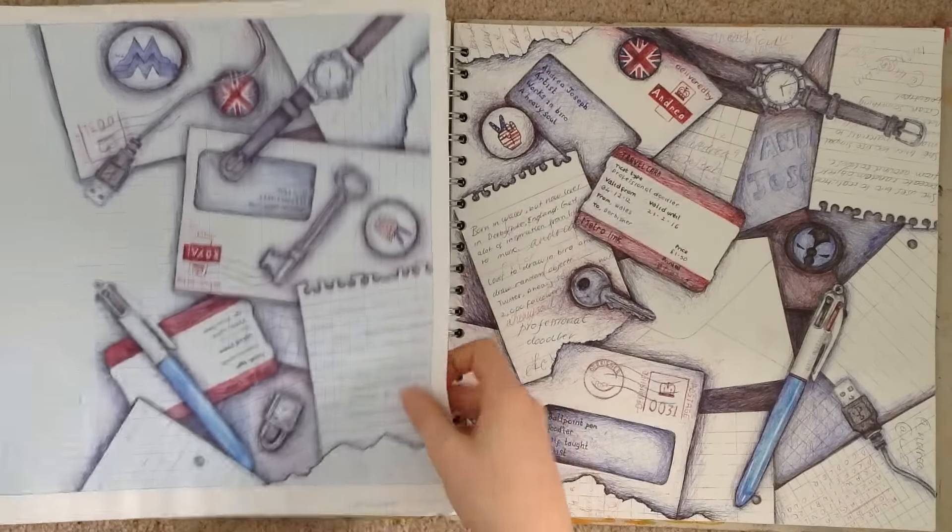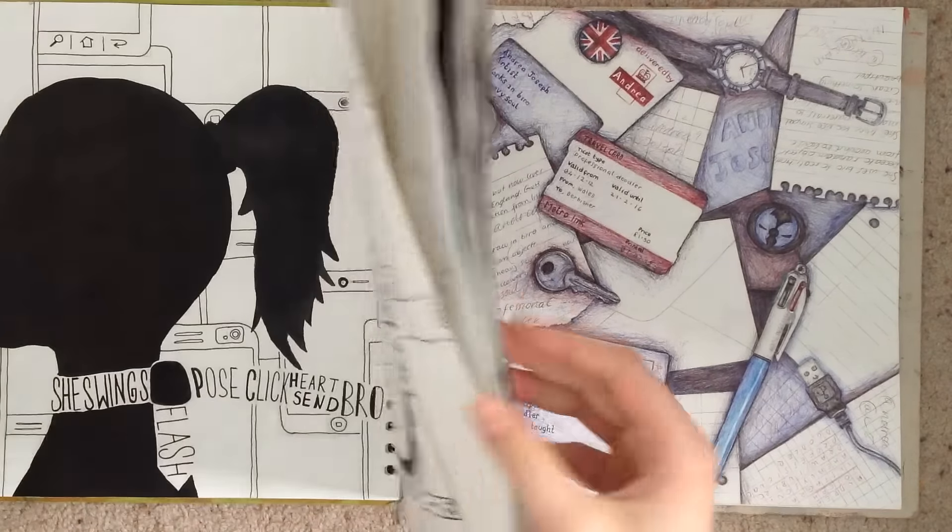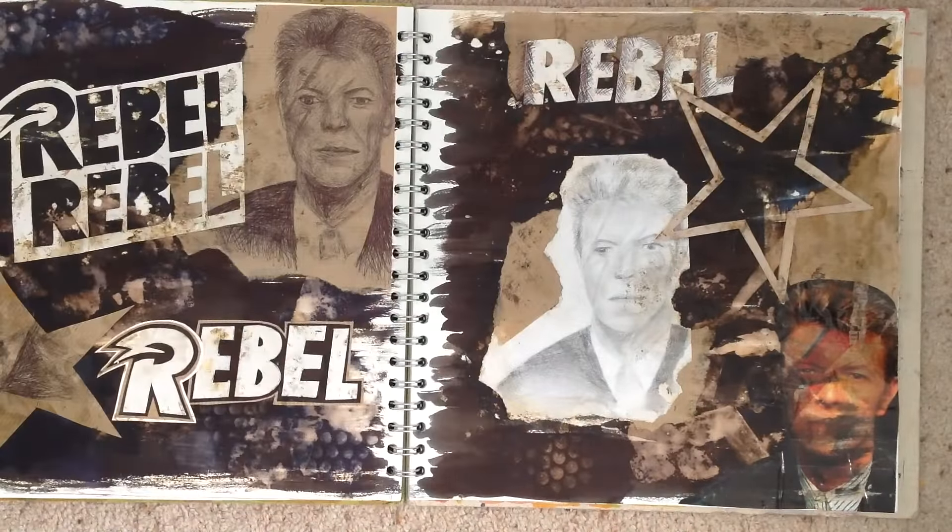I think that's pretty much it - that's all my art book, all the work I did in Year 10. If you enjoyed this video click the like button or subscribe. Thank you very much for watching and I hope you have a nice day, bye.